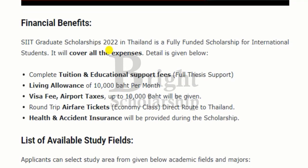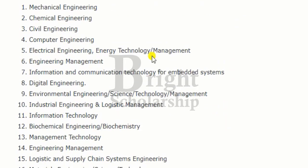The SIIT graduate scholarship covers all expenses, including complete tuition and educational support fees, living allowance, visa fee, airport taxes, round-trip airfare tickets, and health and accident insurance provided during the scholarship.